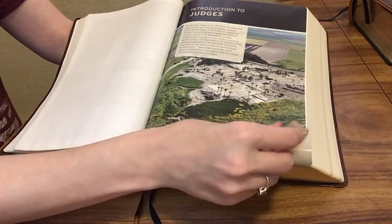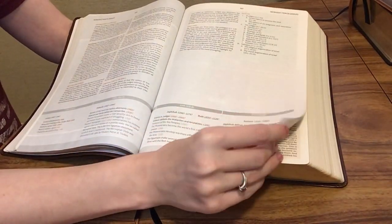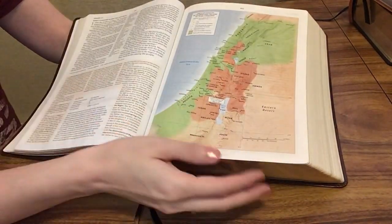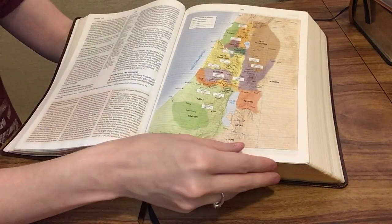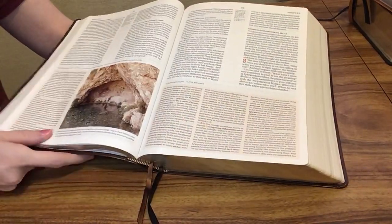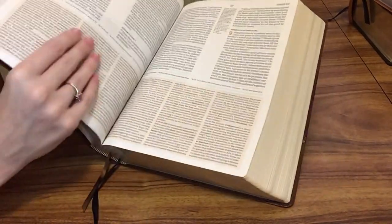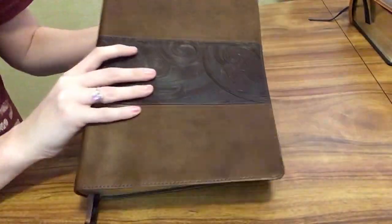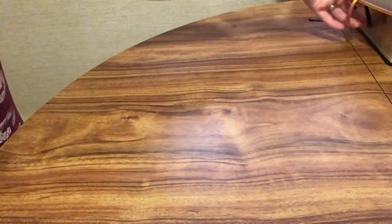The CSB Study Bible is just one of many options. They have full-color study Bibles in the New King James Version, New Living Translation, King James Version — pretty much any translation you can think of. I don't want to do a full review today, but that's the CSB Study Bible, and it can really help if you're looking for a full-color or study Bible to keep your interest.